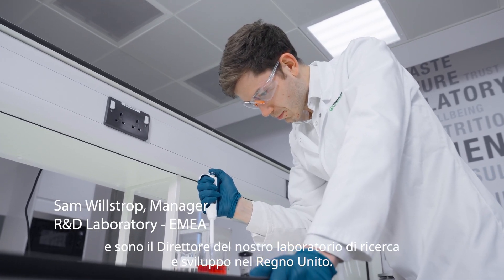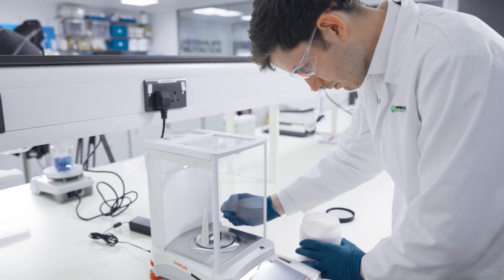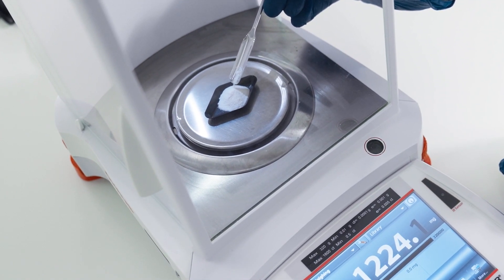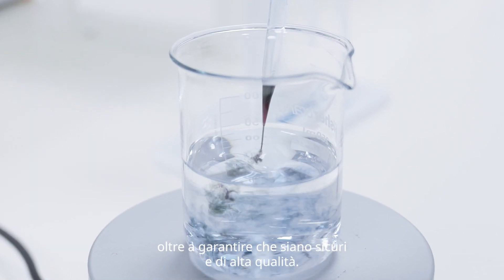My name is Sam Willshrop and I am the manager of our research and development lab in the UK. All of our products are grounded in science. To bring a new product to market takes about 18 months. This gives us the time we need to develop really great tasting flavours, as well as ensuring they're safe and of high quality.